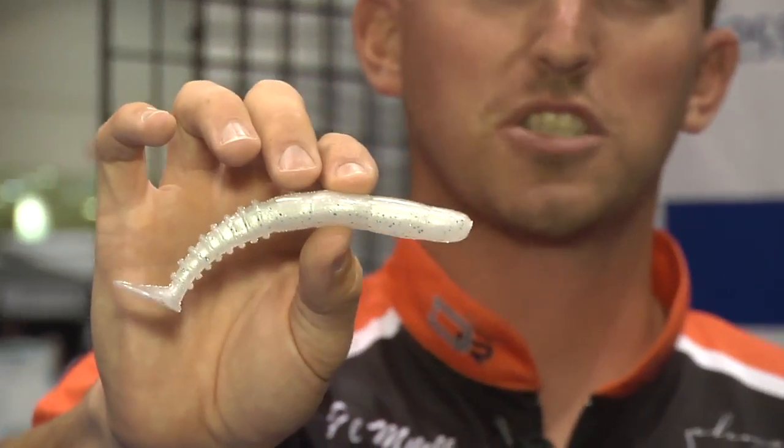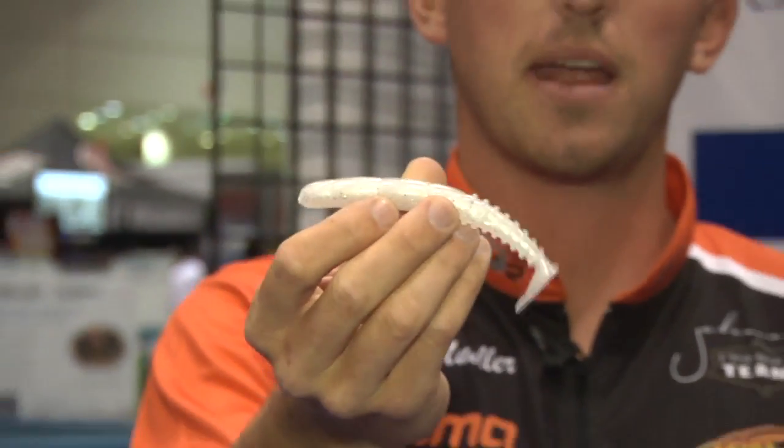You can fish these — they're great on the umbrella rigs. You can also take this bait and fish it on a weighted or unweighted Texas rig. Fish it shallow around grass and stumps. This bait, you can fish it kind of like a skinny dipper.